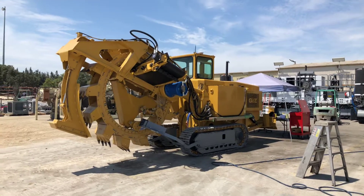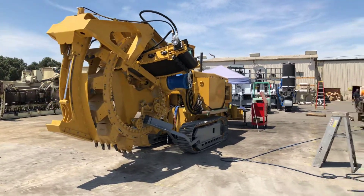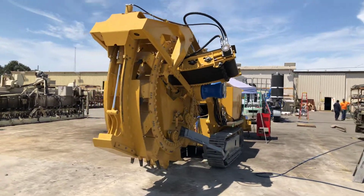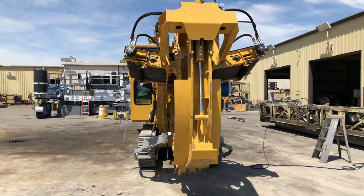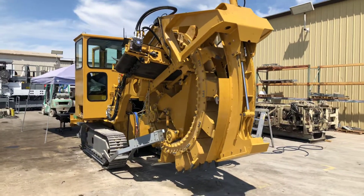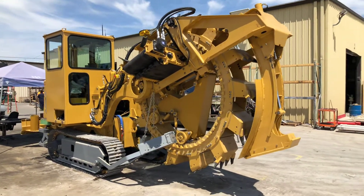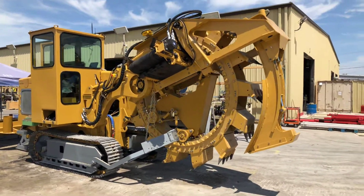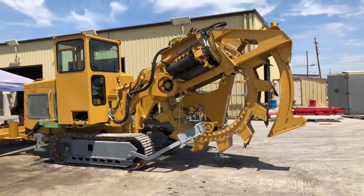The new Eagle 5500 here at the factory getting finishing touches done. All hydraulic drives, digs five foot deep, 22 inches wide. This machine has a cab and it's going to be doing irrigation work in Texas with full Trimble GPS.